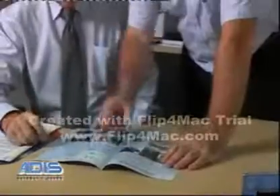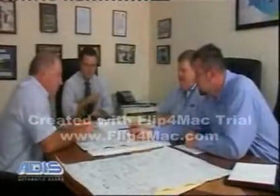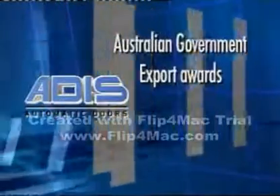With 5% of income dedicated to researching and developing new and better designs, Addis has been awarded the Australian Design Award. They're also a finalist in the Australian Government Export Awards.